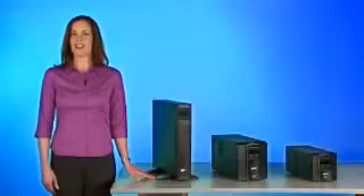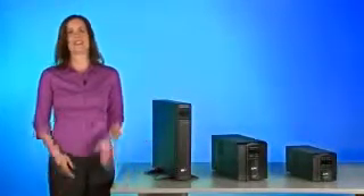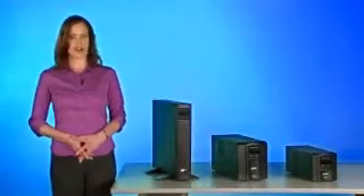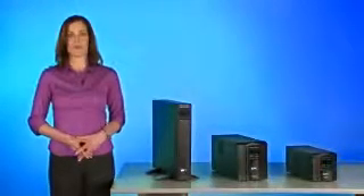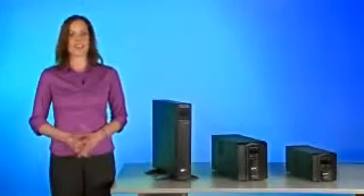Hi, I'm Jennifer, and I'm here to show you the exciting new features of SmartUps, the IT industry's leading single-phase UPS product. APC by Schneider Electric revolutionized the UPS world when it first introduced SmartUps nearly two decades ago, and today they're doing it again.